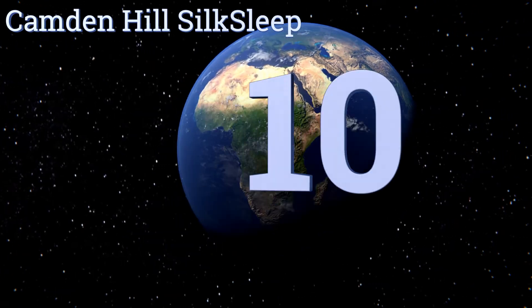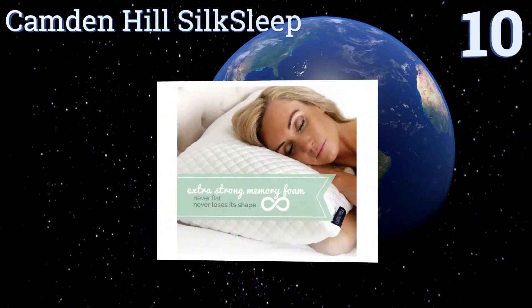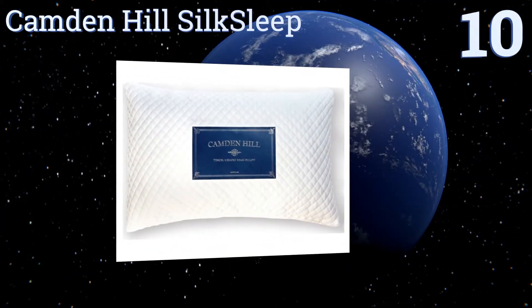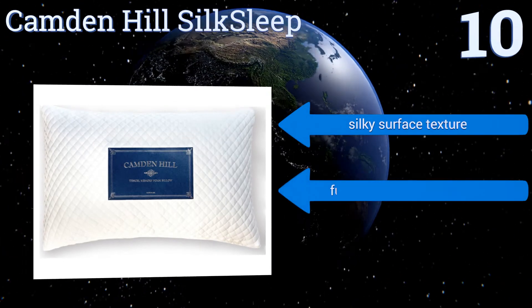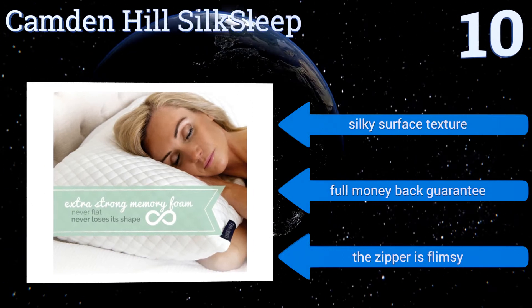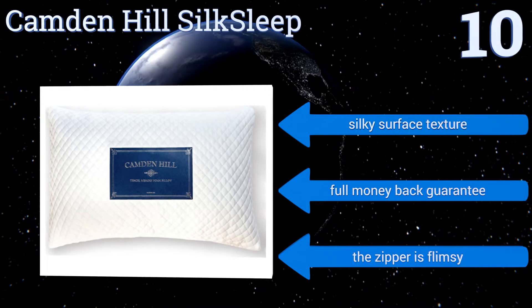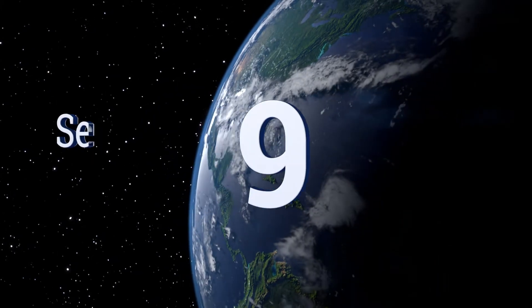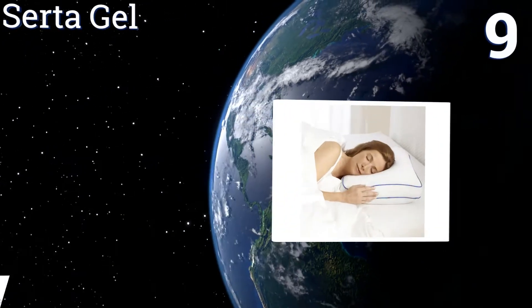Starting off our list at number 10, trust the Camden Hill Silk Sleep to provide a consistently restful night's sleep. Its tensile fabric leverages ultra-soft eucalyptus fibers as a smooth alternative to its more abrasive bamboo competition. It's available in both king and queen sizes, has a silky surface texture, and comes with a full money-back guarantee. However, the zipper is flimsy.